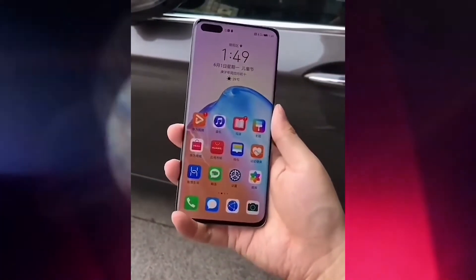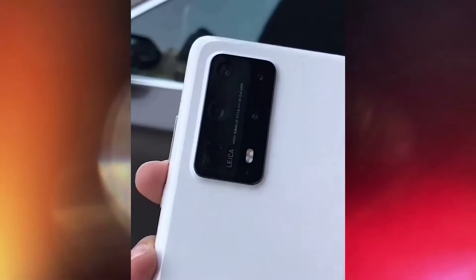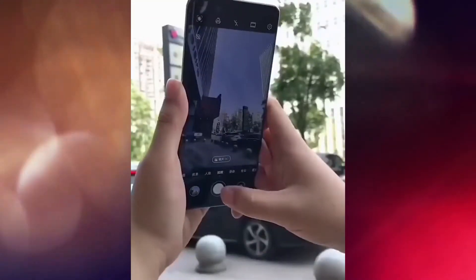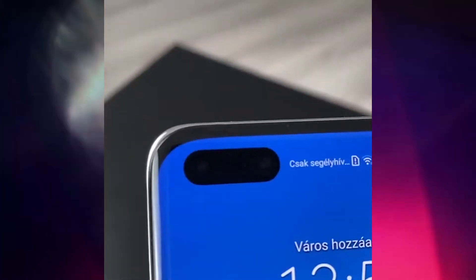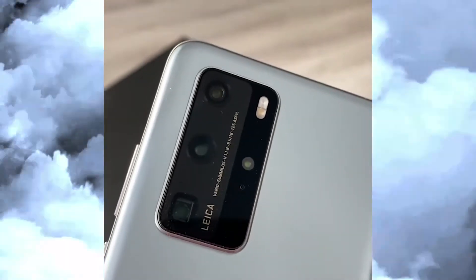The fourth camera is a 40 megapixel f/1.8 ultra wide angle, and the fifth is a ToF 3D depth sensor. So that's five cameras on the back of the Huawei P40 Pro Plus. Other features include omnidirectional PDAF, OIS, Leica optics, LED flash, panorama, and HDR. Video recording is 4K at 60fps.